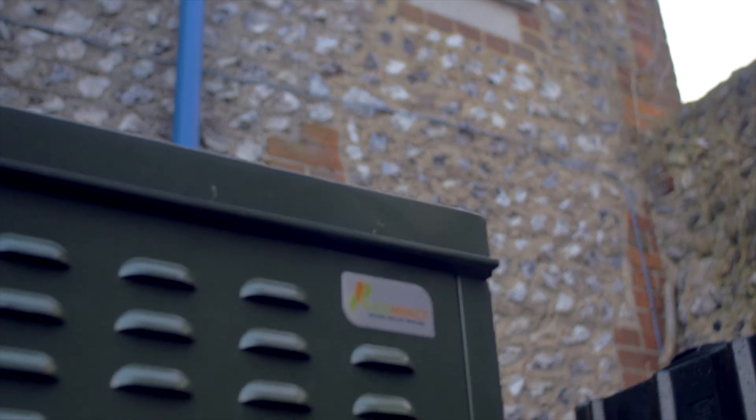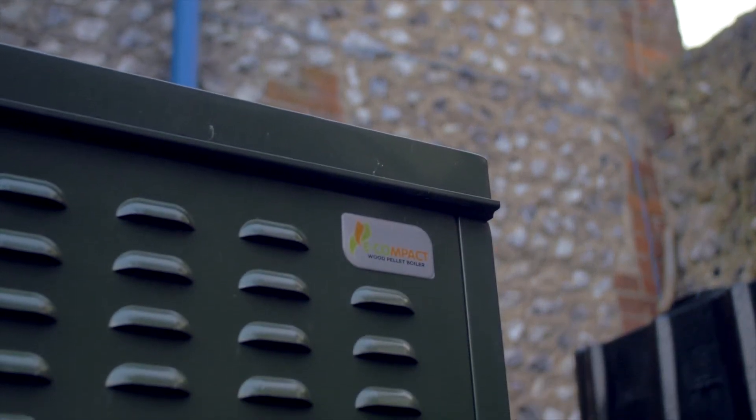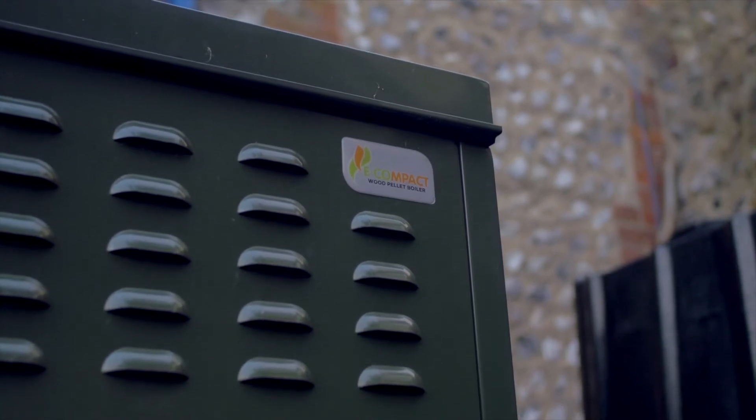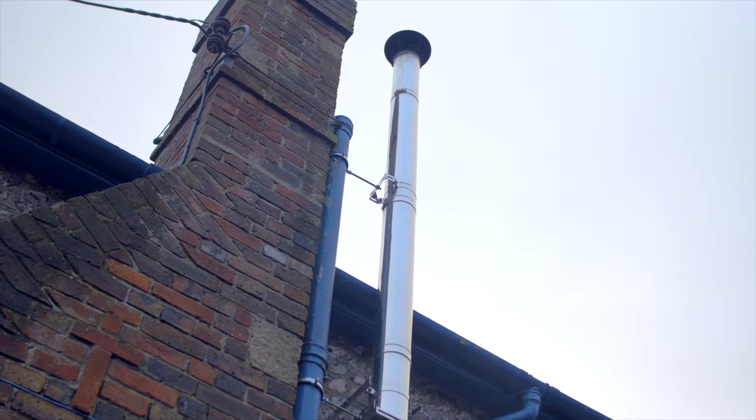You switch it on in the same way that you would have a gas boiler on, and the most efficient way of doing that is to have it on a timed basis. So you might have it on two hours in the morning and four hours in the evening or something like that.